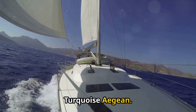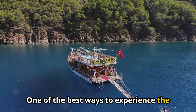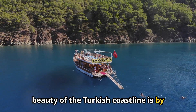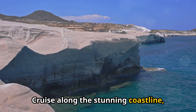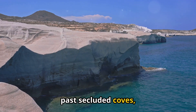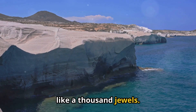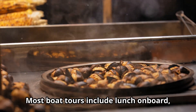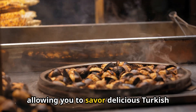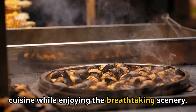Set sail on the turquoise Aegean. One of the best ways to experience the beauty of the Turkish coastline is by taking a boat tour. Cruise along the stunning coastline, past secluded coves, hidden beaches, and crystal-clear waters that shimmer like a thousand jewels. Most boat tours include lunch on board, allowing you to savor delicious Turkish cuisine while enjoying the breathtaking scenery.